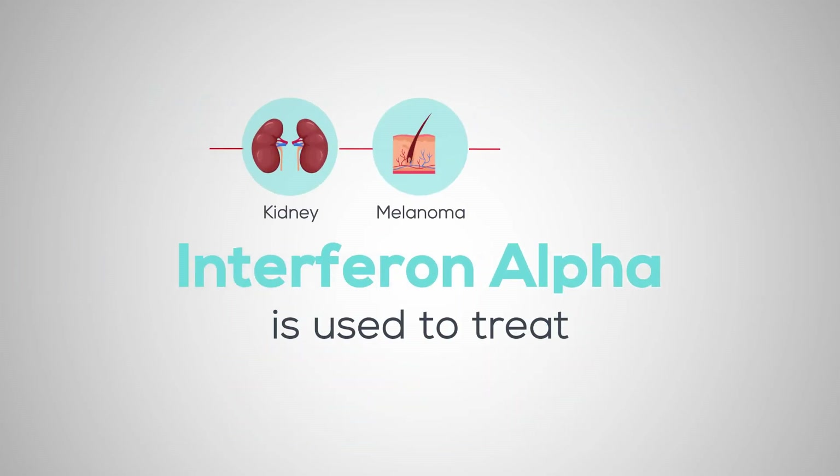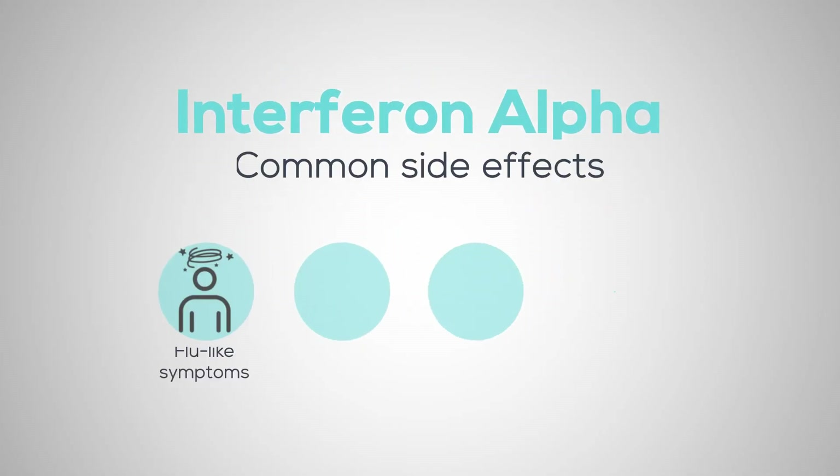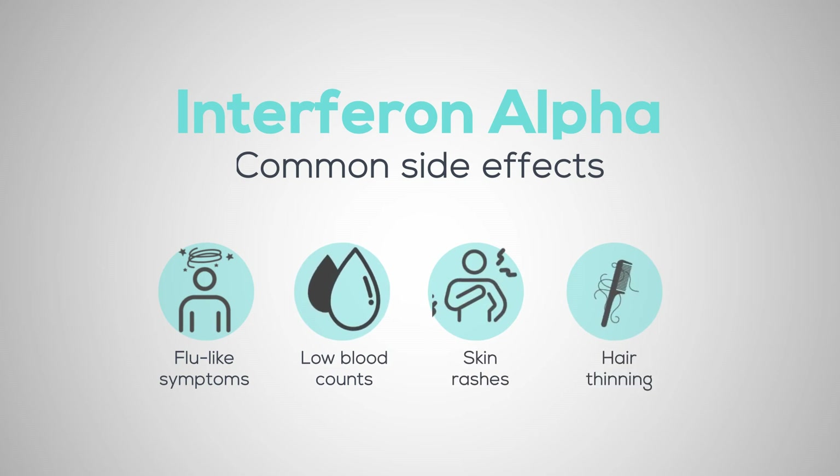Interferon alpha is used to treat kidney cancer, melanoma, and some blood cancers. Common side effects include flu-like symptoms, low blood counts, skin rashes, and hair thinning.